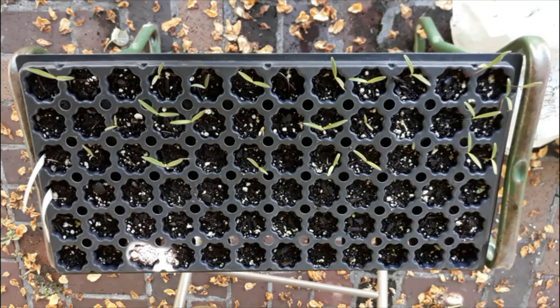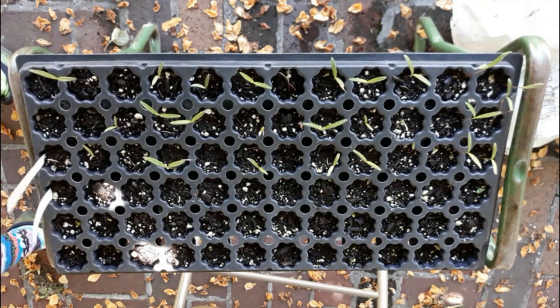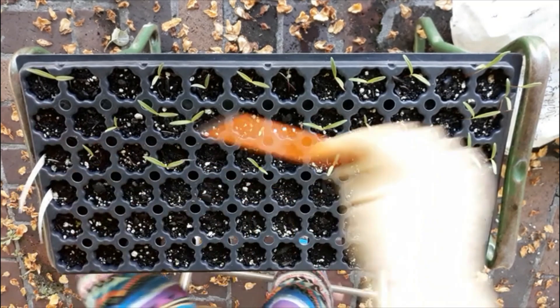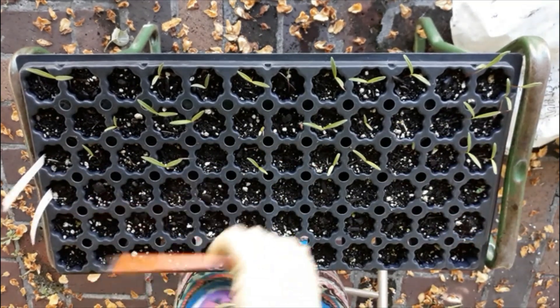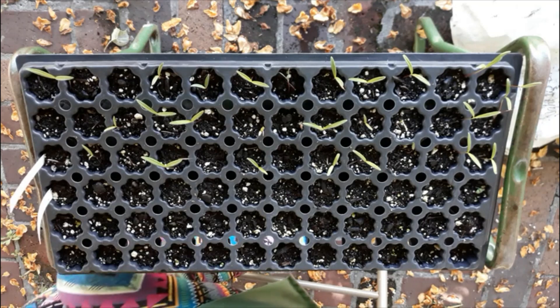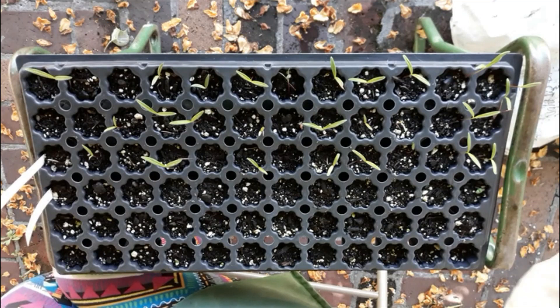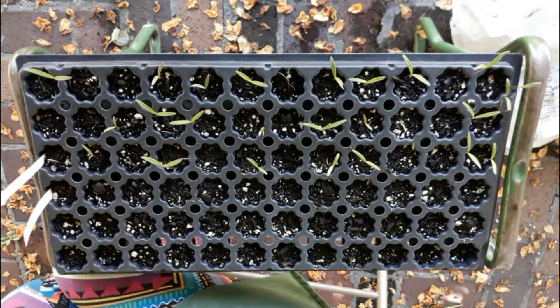In this video we are going to be harvesting an experiment that was a light versus dark treatment for two kinds of seeds. We did cosmos in the first three rows and basil in the second three rows. This is the light treatment in general, and then we will pull out the dark treatment after this. The dark treatment hasn't seen any light since we planted the seeds. The light treatment has been in the little greenhouse.